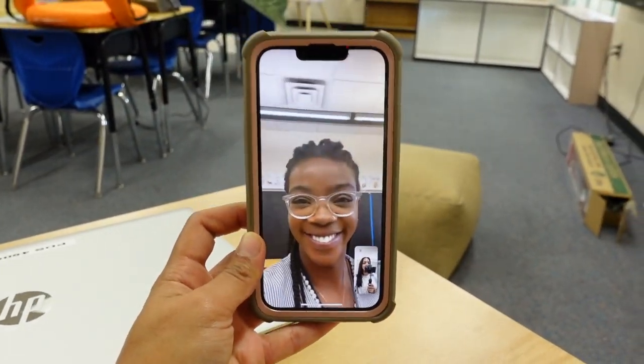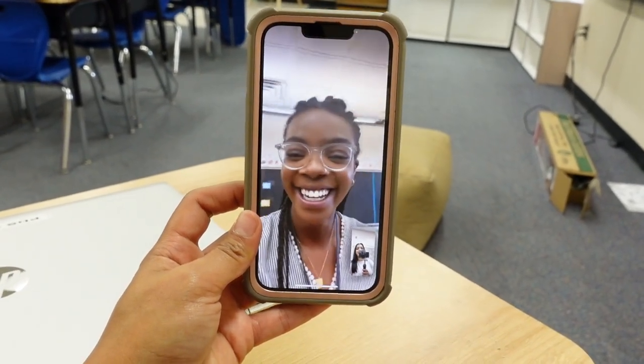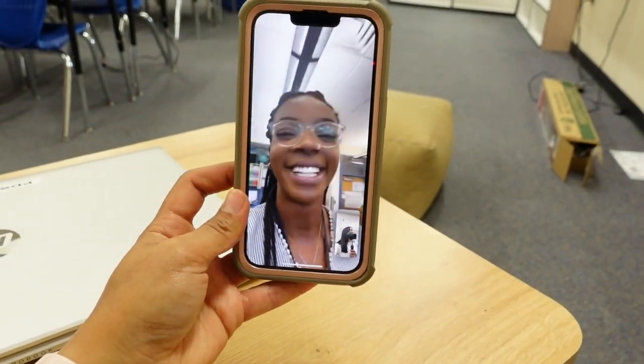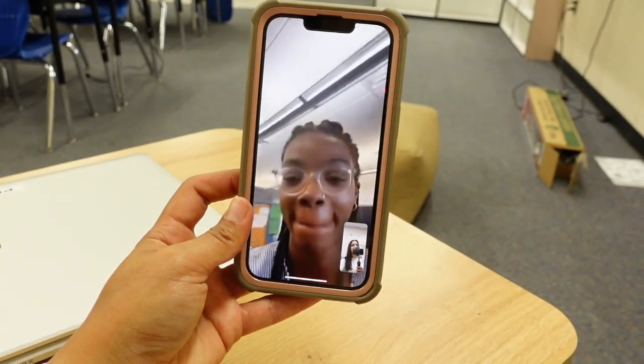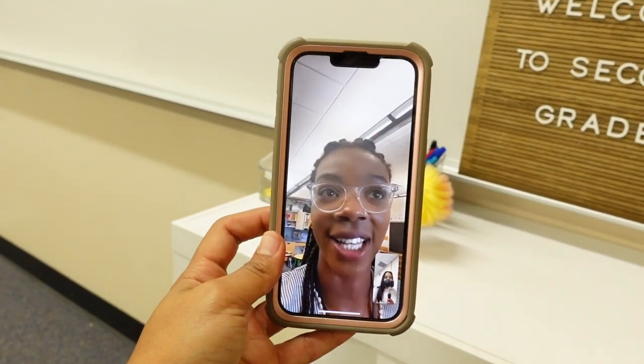So here's Dee, my roommate. She is working on her classroom right now and I'm working on my classroom right now, so we're both excited. Her room is all big, but we're showing each other the before and then we're going to show each other the after. It's going to be fun!